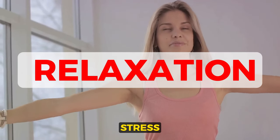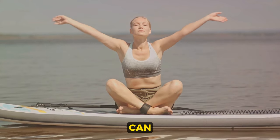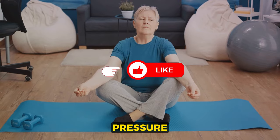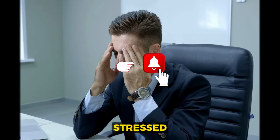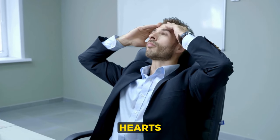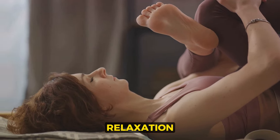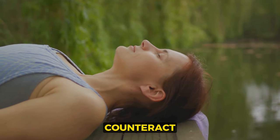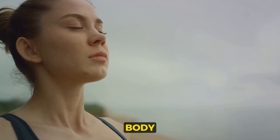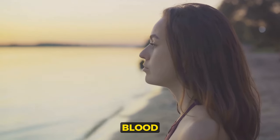Fourth: relaxation. Stress can send your blood pressure skyrocketing, but relaxation techniques can bring it back down. When we're stressed, our bodies produce a surge of hormones that temporarily increase our blood pressure by causing our hearts to beat faster and our blood vessels to narrow. There are several effective relaxation techniques that can help counteract this stress response. Deep breathing exercises, for instance, can help your body to naturally relax, reducing stress hormone production and lowering blood pressure.